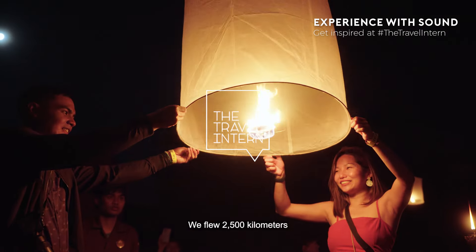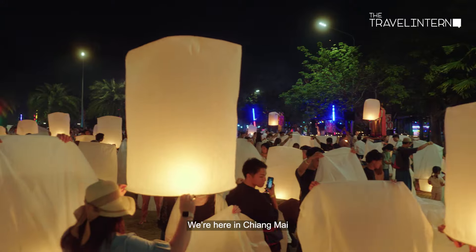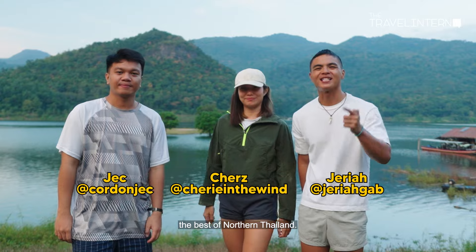We flew 2,500 kilometers to see this. We're here in Chiang Mai to celebrate the Floating Lantern Festival, and we're also here to show you the best of Northern Thailand.